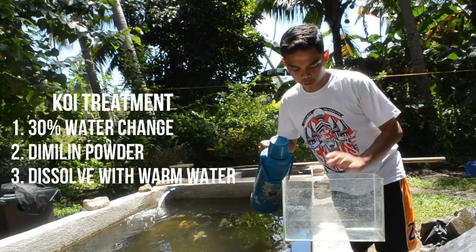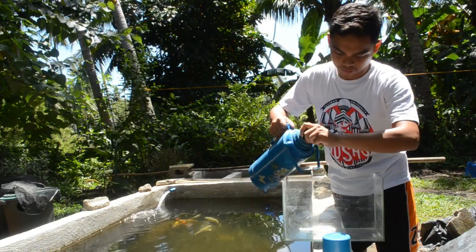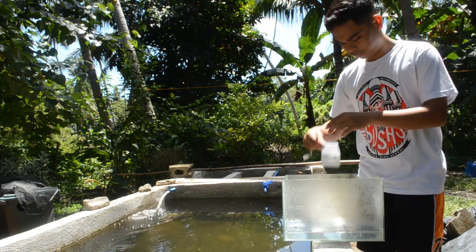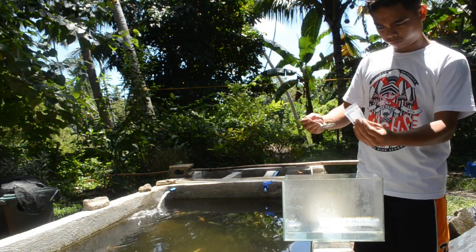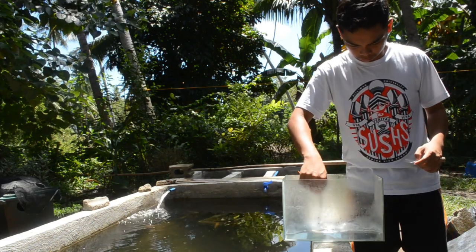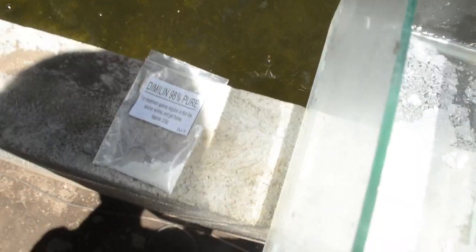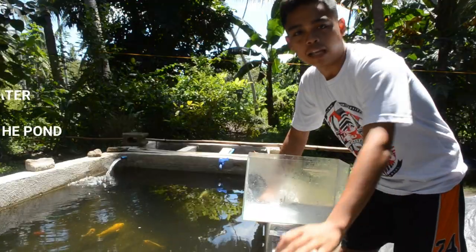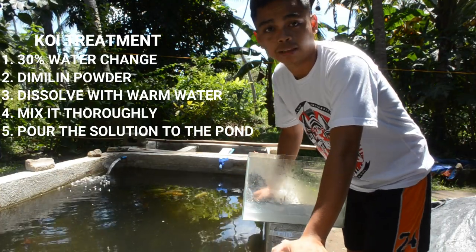Step three is to dissolve the powder with warm water. For today's treatment I use half of the Demilin powder, mix it gently, and then for step five we will pour this all around the entire pond.